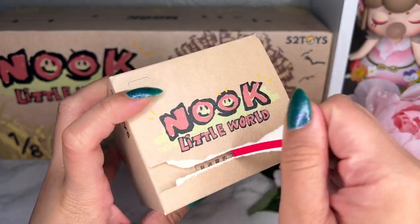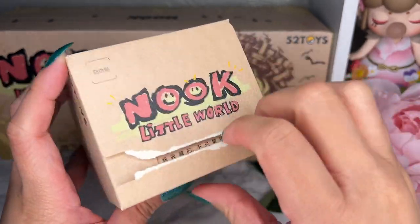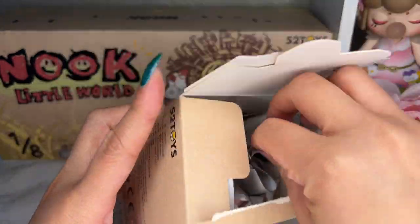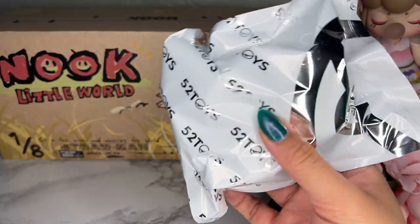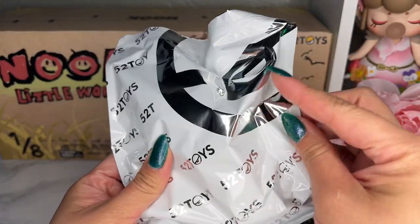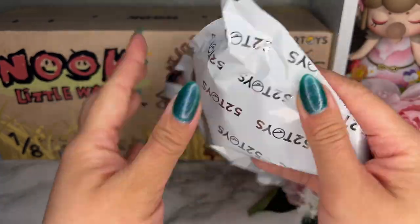I feel like Nook is the Dimoo of 52 Toys — does anybody remember Dimoo from Pop Mart? I feel like Nook is that version but with a touch of Corona. The bag just says 52 Toys all around with their logo, so let's open our very first Nook together.